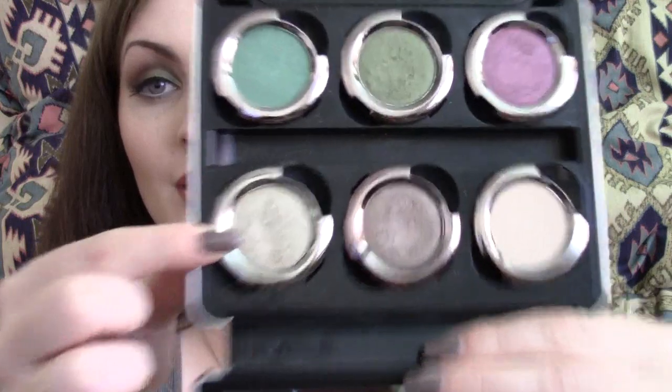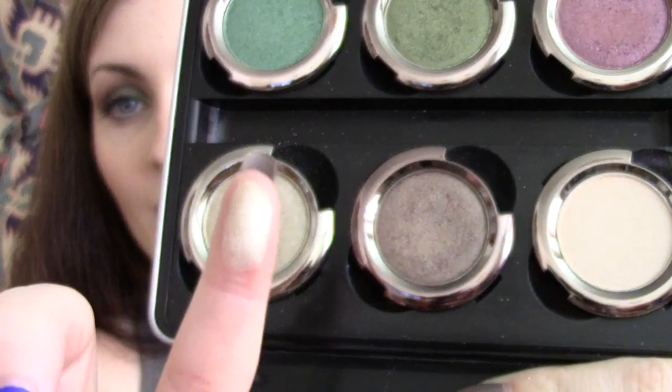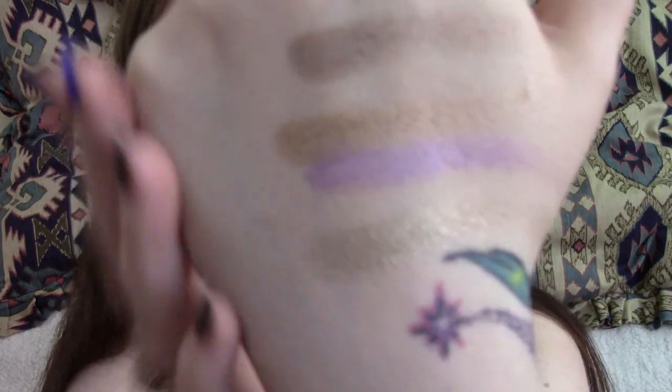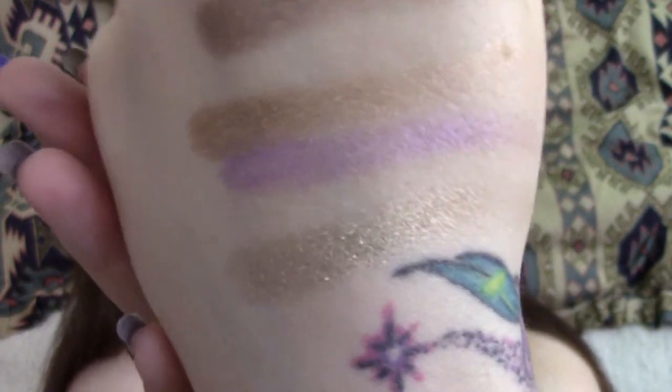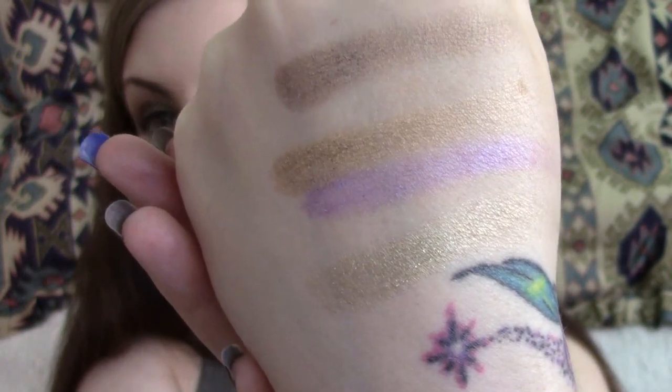Another one — and I think that's probably my last one, more than ten I know — would probably be Maui Waui. The only thing I would say about Maui Waui is that it does have some glitter in it, which will occasionally fall out. But other than that, it's a beautiful colour, and I do tend to wear that all over the lid with something just a little bit darker in the crease. You can combine it with all sorts of colours — greens, purples, browns — and it just works so well. Isn't it pretty? But as I said, it does have glitter in it, as you can see.